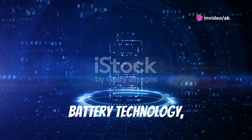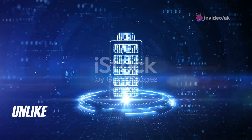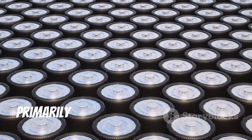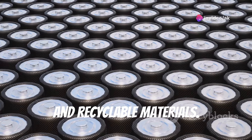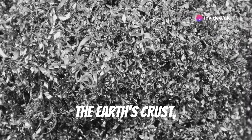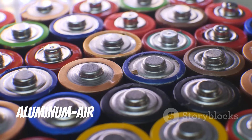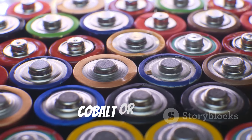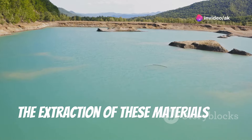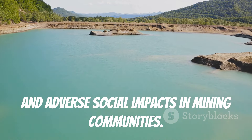As we delve deeper into the world of battery technology, it is crucial to examine the environmental impact of aluminum air batteries. Unlike traditional lithium-ion batteries, aluminum air batteries offer a more sustainable solution, primarily due to their use of abundant and recyclable materials. Aluminum — the primary component — is one of the most plentiful elements in the Earth's crust, reducing the need for intensive mining. Moreover, aluminum air batteries do not rely on cobalt or nickel, elements often associated with significant environmental and ethical concerns whose extraction can lead to deforestation, water pollution, and adverse social impacts in mining communities.